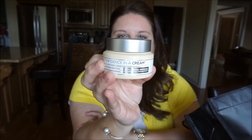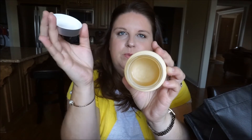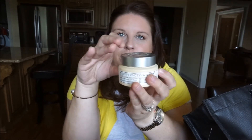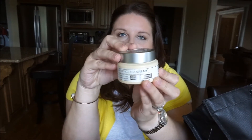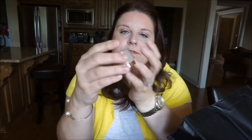Next I highly recommend this Confidence in a Cream moisturizer. It's beautiful, smells gorgeous, and is super moisturizing. I'll definitely repurchase it closer to fall or winter — it was perfect during the winter because it's so moisturizing.